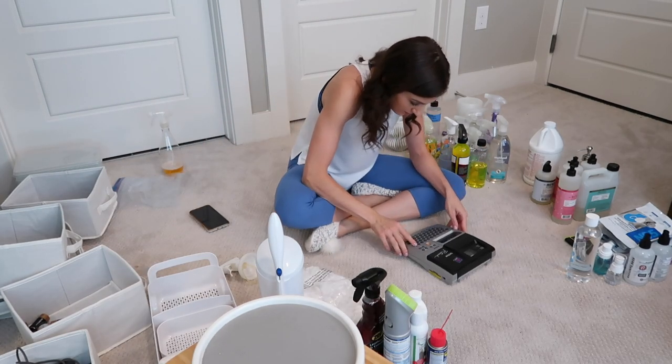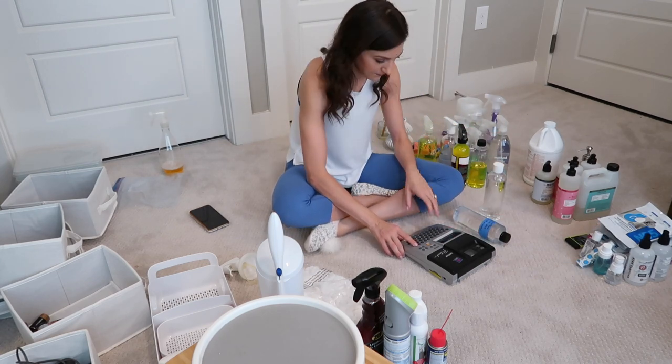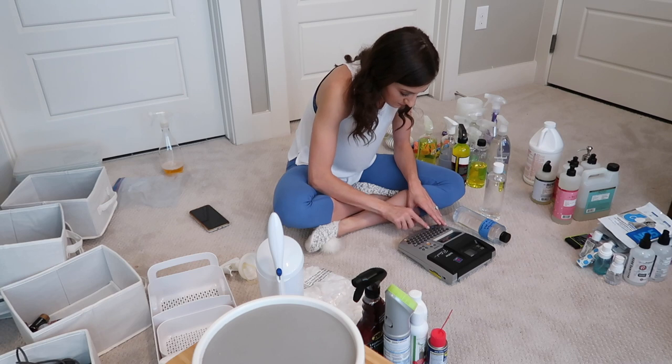I got a call back from my dad and immediately pulled out the label maker so I could label some of these mystery bottles and the instructions for how to use them as well.